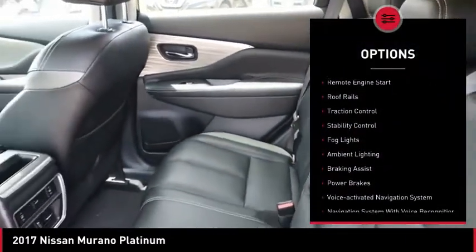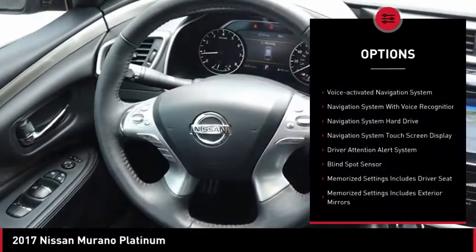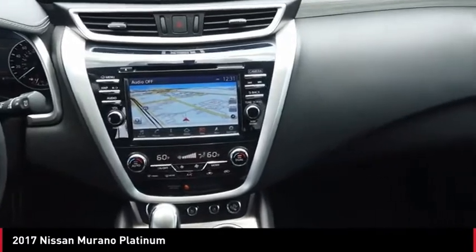Power windows with safety reverse, remote engine start, roof rails, traction control, stability control, fog lights, ambient lighting, braking assist, power brakes, voice activated navigation system.